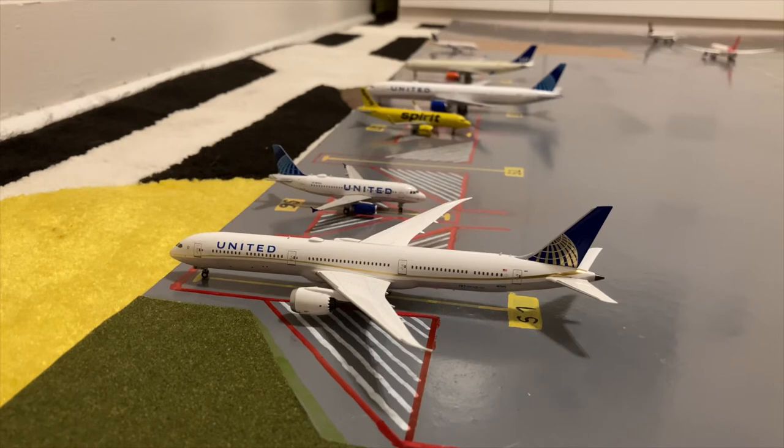Starting off this airport update we have this United Boeing 777-10 Dreamliner. This is in the Continental slash old livery. He just came in from Frankfurt this morning and later today he'll be heading out to Los Angeles LAX.